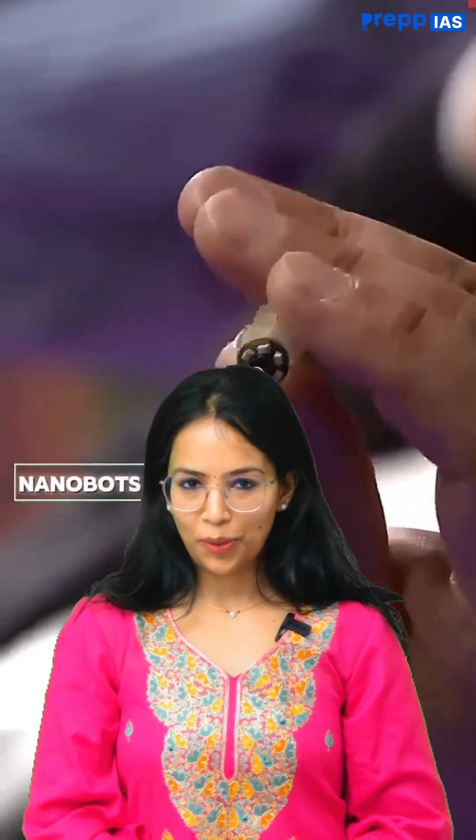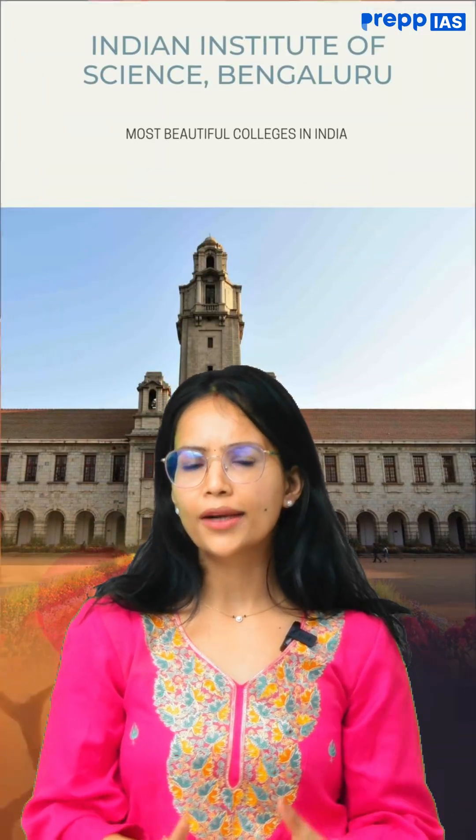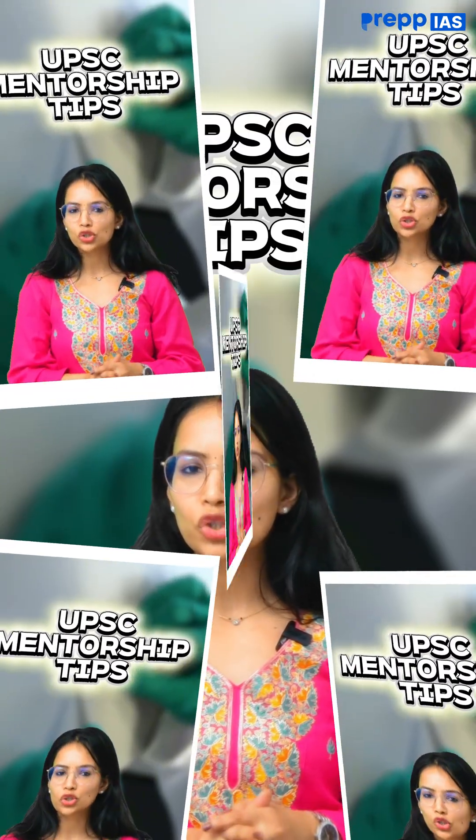India has made global news in cancer therapy. IISC Bangalore has developed magnetic nanobots. Let's understand what nanobots are. Welcome to UPSC mentorship tip of the day.